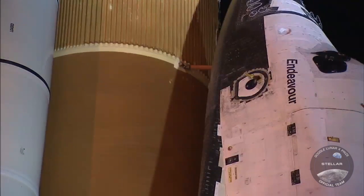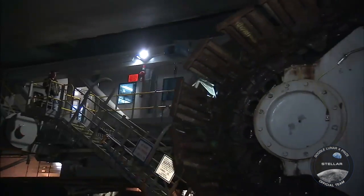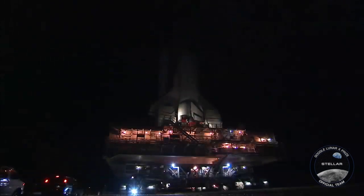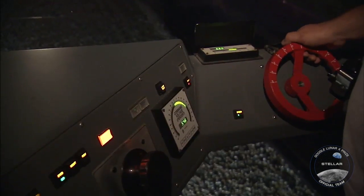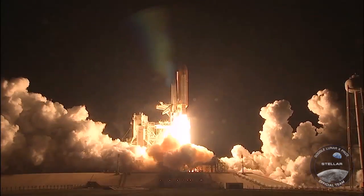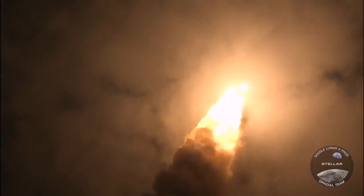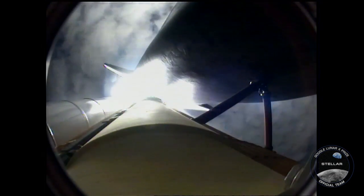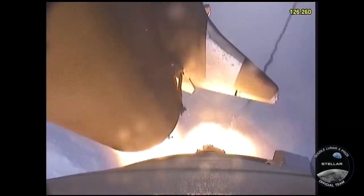Space Shuttle Endeavour is rolling out to Launch Pad 39A at NASA's Kennedy Space Center in Florida. In 24 missions flown over 20 years, Endeavour has logged more than 103 million miles in space. The last of NASA's shuttles to be built, Endeavour prepares for her final flight, STS-134. I marvel at when I see the Space Shuttle up close and personal.